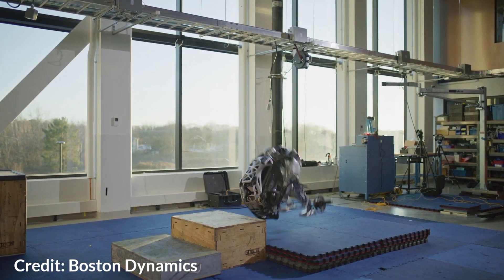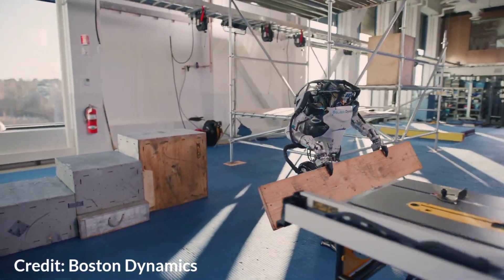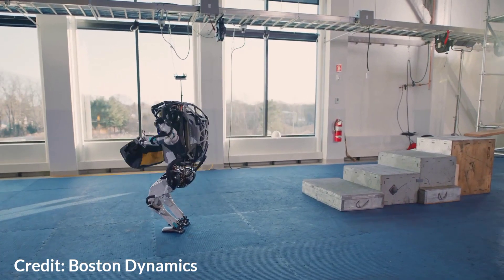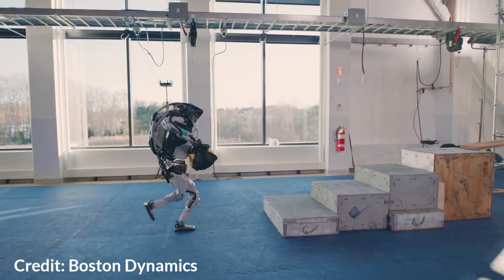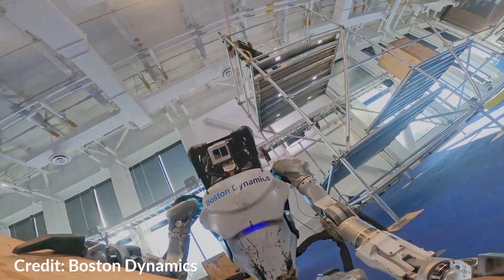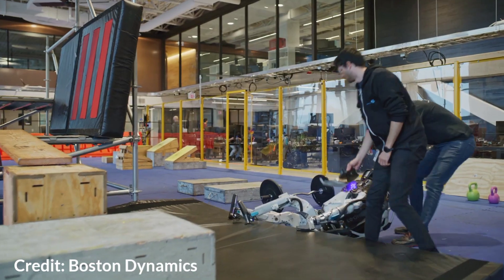It took a lot of time and effort. In this video, Atlas can be seen assisting construction workers at a building site. Atlas uses its grippers as well as an array of sensors to independently handle items and move them through a site. Boston Dynamics hopes to give the robots the technological capabilities required to perform real physically demanding jobs that involve hustle.